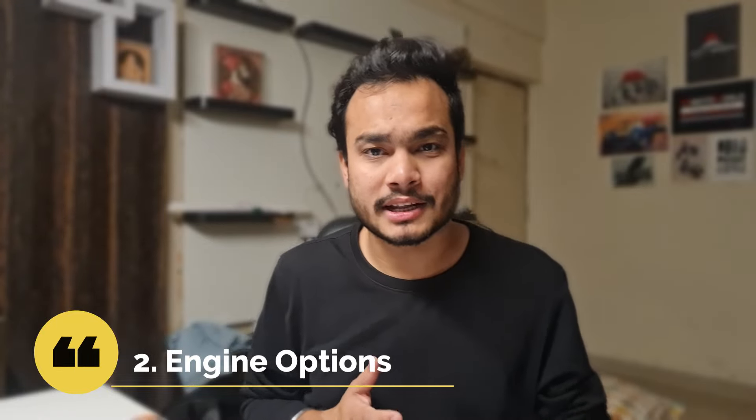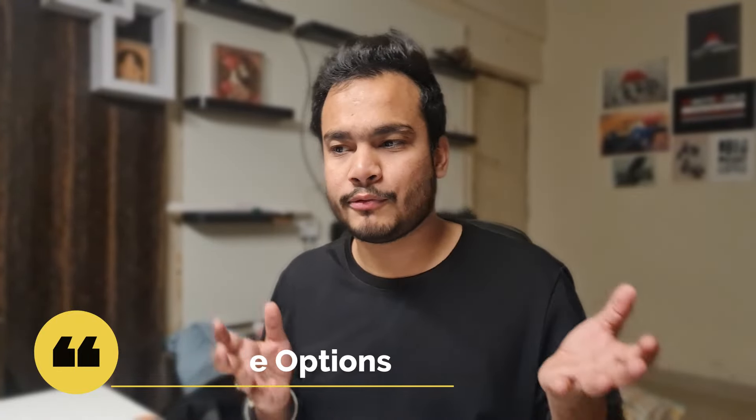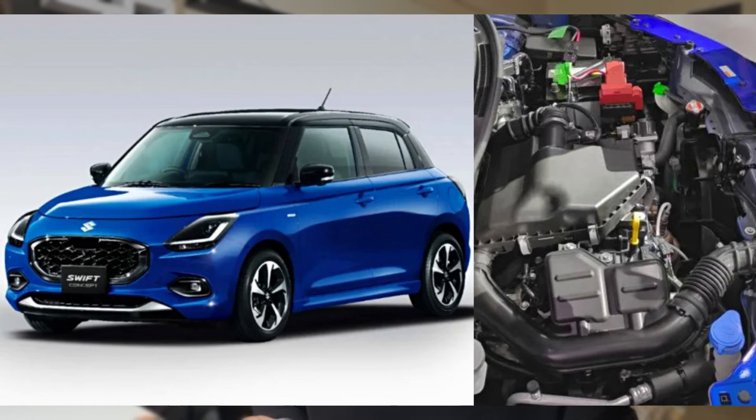Now let's discuss the engine. You will have a 4-cylinder engine with 88.5 bhp power and torque generated at 113 Nm. There is also a possibility of a turbo petrol engine. There is a rumor that Maruti Suzuki could also come with a Swift Sport variant featuring a 1.4L turbo petrol engine with 140 bhp and torque of 230 Nm.